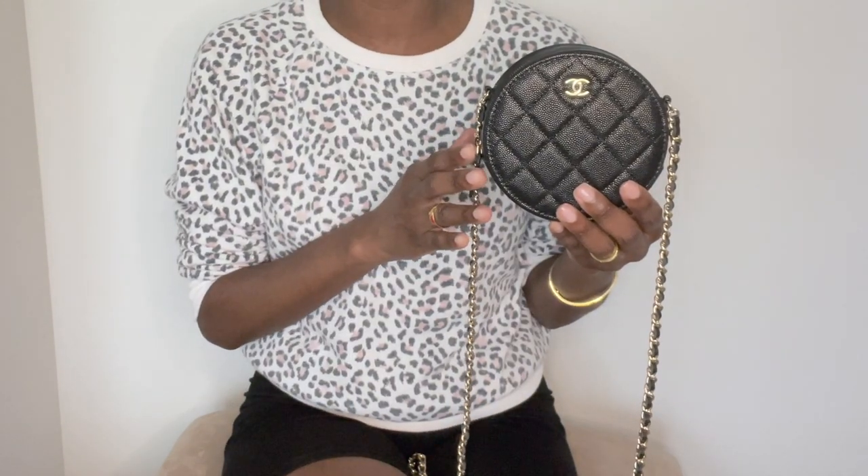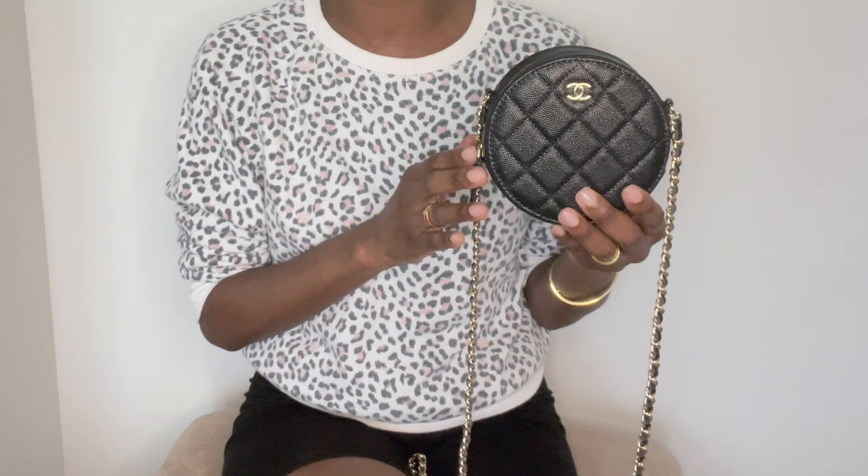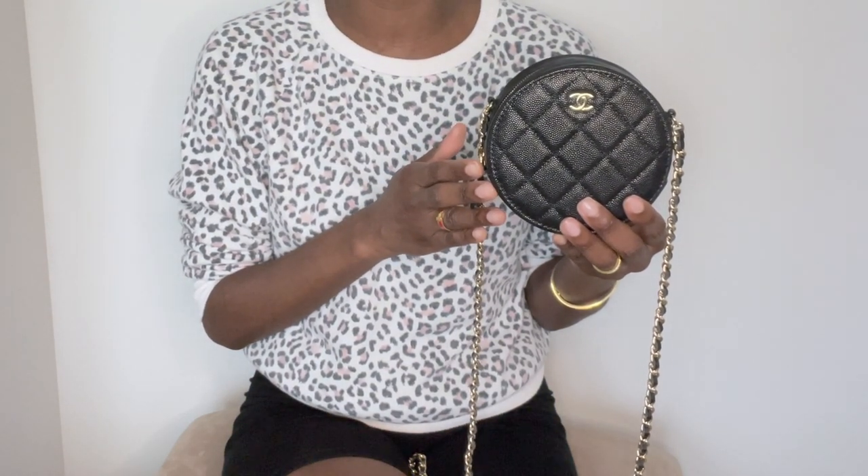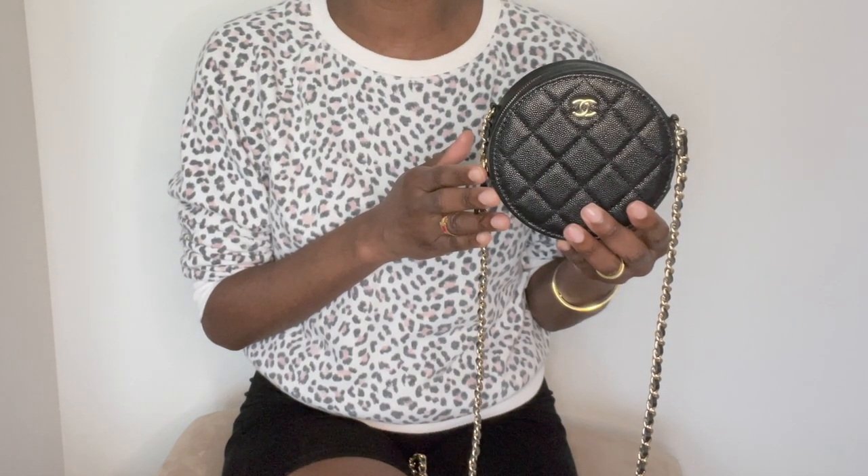That concludes my review of the Chanel round clutch with chain. I hope this video was helpful to you guys. As always, I thank you so much for tuning in to Lux of Paris, and I will chat with you guys in my next video.